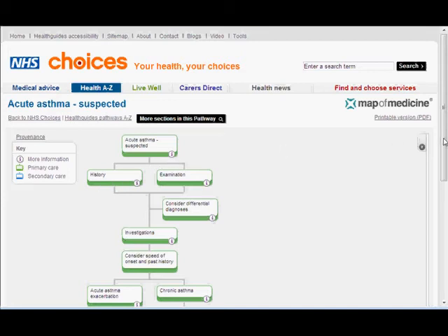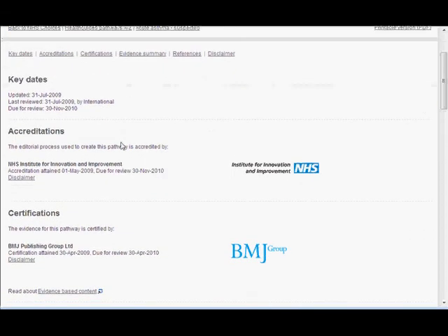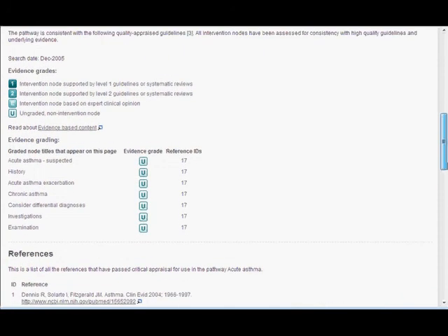Before we go into the pathway itself, let's slide down and look at the provenance section. This explains why we should be looking at this pathway. You can see it was updated on the 31st of July 2009, last reviewed on the 31st of July, and due for review on the 30th of November 2010. You can also see who has accredited and certified it, and the level of evidence available for this particular pathway.